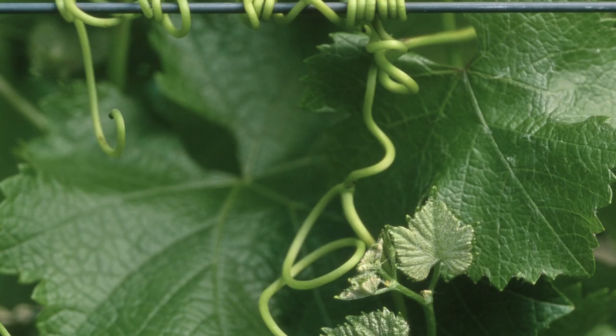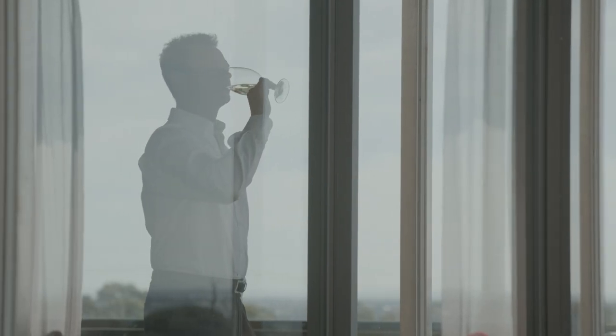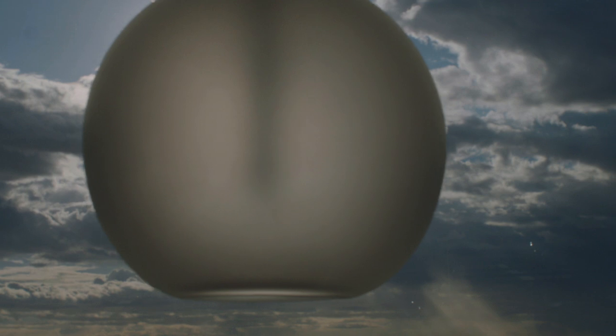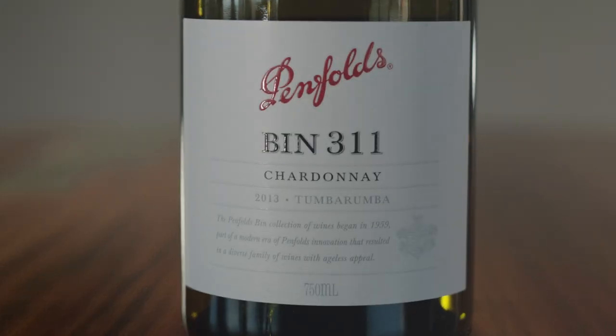Tumbarumba is much higher altitude than most other regions in Australia, and that's what makes this area pretty special for Chardonnay. You're looking at 700 to 750 metres above sea level, so you get lovely sunny warm days but you get really, really cold nights, and even during winter you actually get snow on the vines, which is quite rare for any vineyard in Australia.